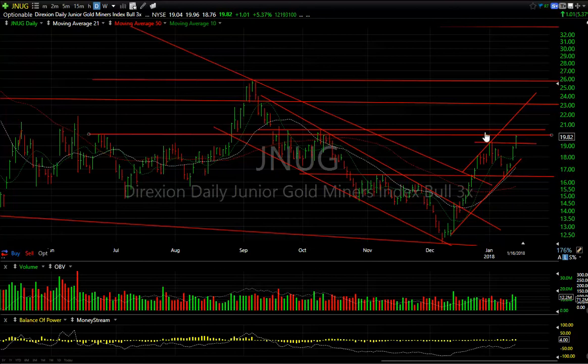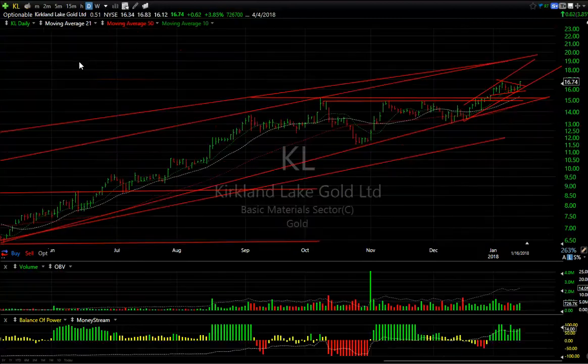JNOG also had a left-handed extended V, a run-up, and a pullback. We have waves one and two, and wave three is underway, but there's resistance here. If JNOG gets to this level and takes out the double top at $20.50, we could see $23 and $26 pretty quickly if gold makes a run — this is going to be big.